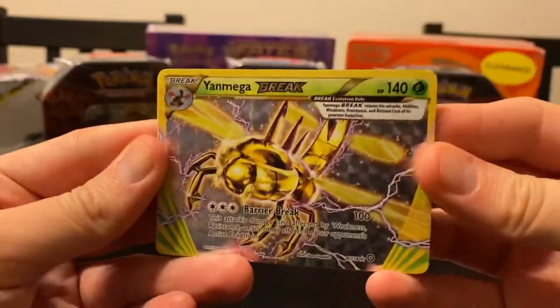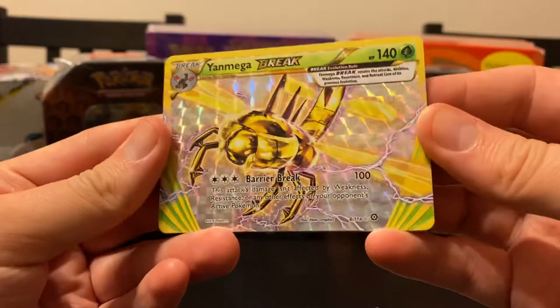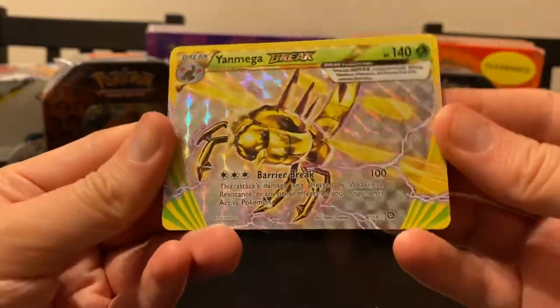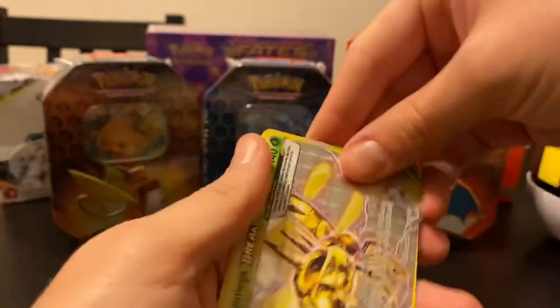Cool, so we got a Yanmega Break card. These sideways cards are really weird. I've seen a few of them in stores when you can buy individual packs, but it's super strange.